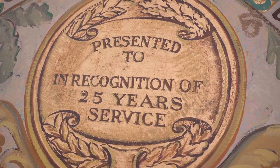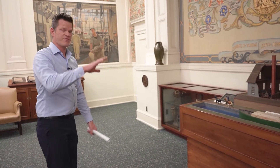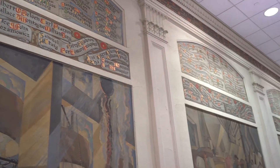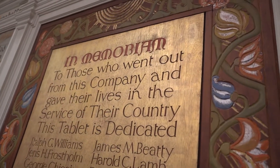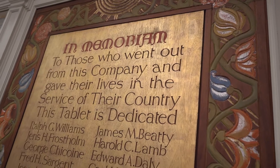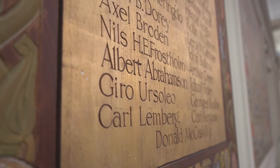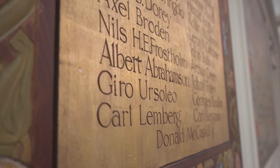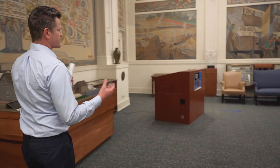You'll see these names fill the entire tree, and then we filled all of the panels along the walls around the entire room. On the back walls you'll notice two golden panels — those are our employees who gave the ultimate sacrifice serving the country.